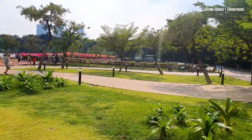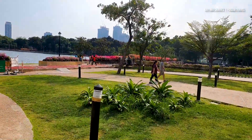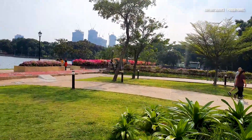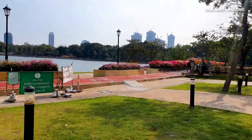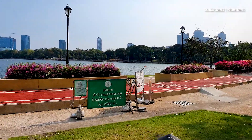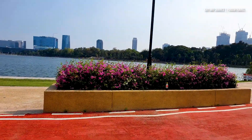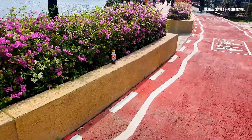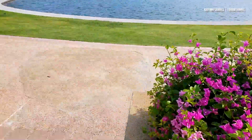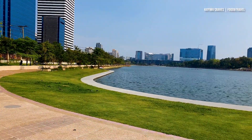Look how beautiful this place is and the weather is amazing. It is sunny right now, not so hot like some of the previous days because it's been raining a little bit. Wow, look at this — I believe this is a walking track and cycling as well. Look how amazing this is.